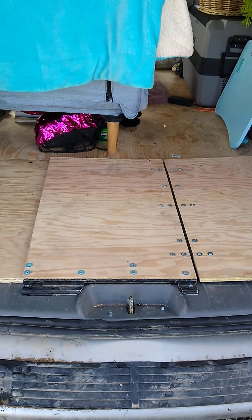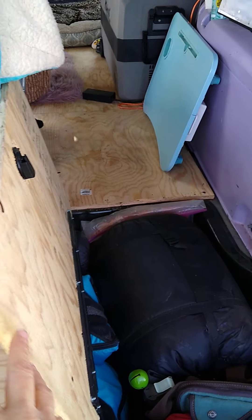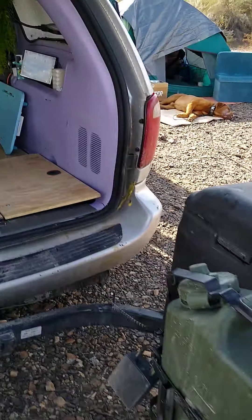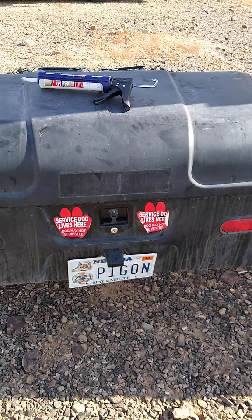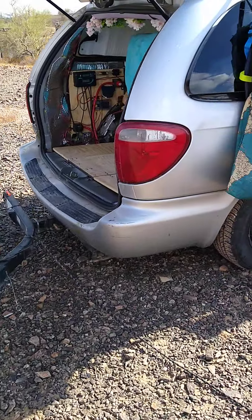So if I'm in there, I can just fold this side over and access all my stuff. But if I open the back, then I can pull the whole thing up. This holds my tools, my 10x10 tent. I have a two-bedroom tent in there, extra dog food, all that stuff.